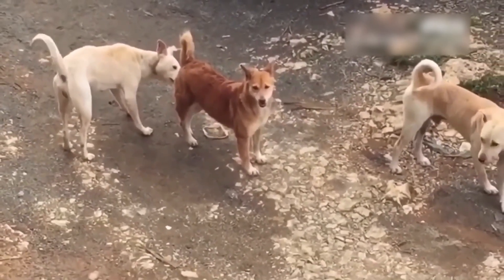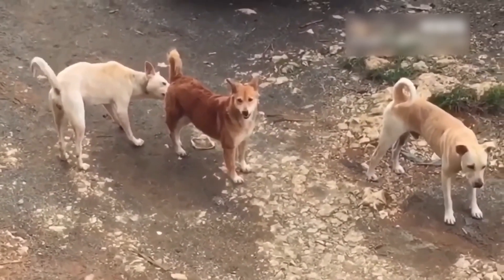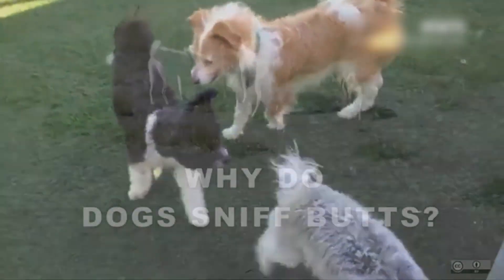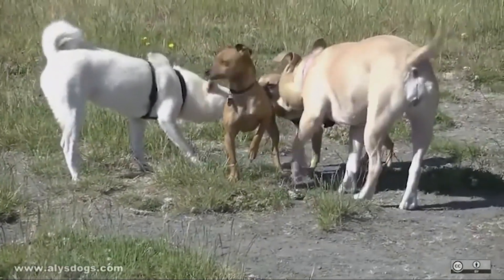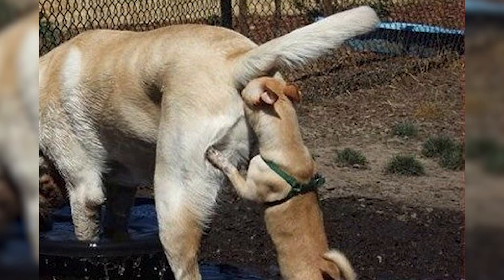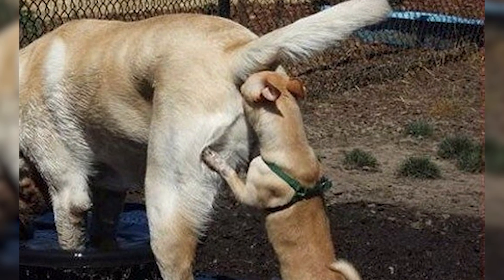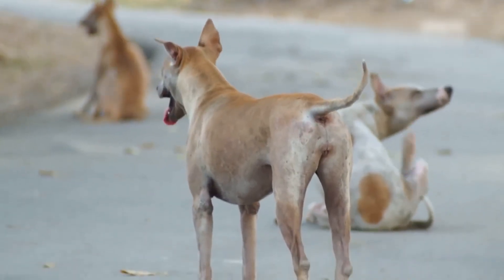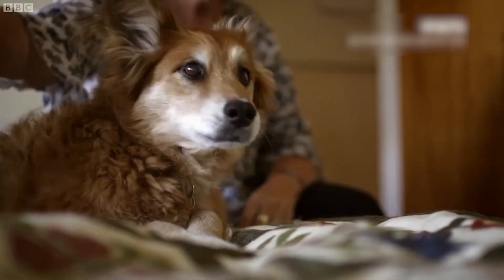A dog sniffing the butt of another dog, even one it's unfamiliar with, is similar to you shaking hands to greet someone new. When a dog sniffs another dog's butt, it is not being rude or disgusting — it is gathering important information such as the other dog's gender, age, diet, health condition, and even mood. This information is important for dogs to communicate and build relationships. A dog can use this information to determine whether another dog is a potential threat or a potential friend.